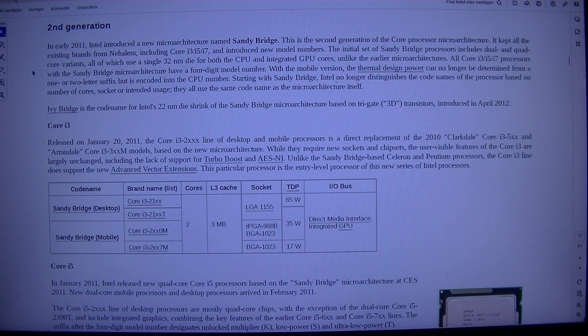All Core i3/i5/i7 processors with the Sandy Bridge microarchitecture have a four-digit model number. With the mobile version, the thermal design power can no longer be determined from a one- or two-letter suffix but is encoded into the CPU number. Starting with Sandy Bridge, Intel no longer distinguishes the code names of the processor based on number of cores, socket, or intended usage. They all use the same code name as the microarchitecture itself.